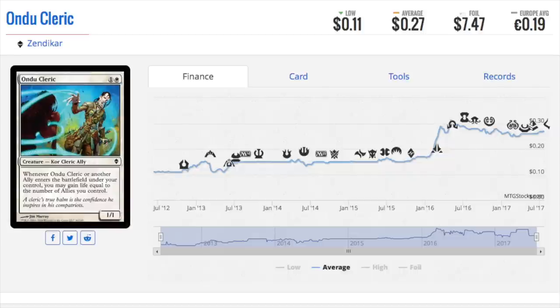Now let's talk about Ondu Cleric. This card has spiked a ton — I want to say like 1,000 percent. It used to be like a 50-cent foil from Zendikar. The ability is: whenever it or another ally enters the battlefield under your control, you may gain life equal to the number of allies you control. If you can bounce it you have repeatable infinite life, which is nice, though it's not easily playable that way in EDH. It's a seven-dollar foil now, up from around 50–75 cents.